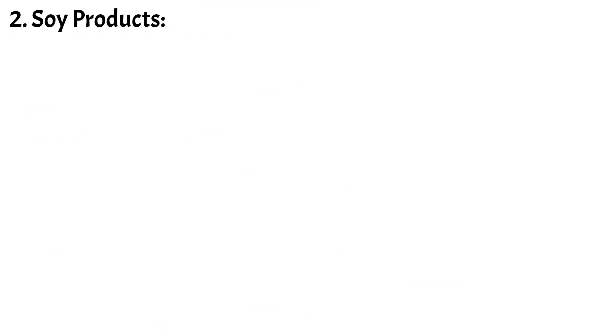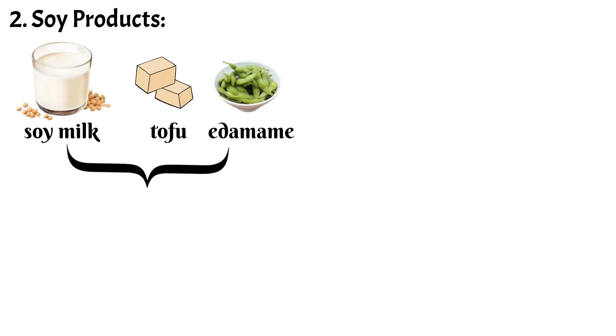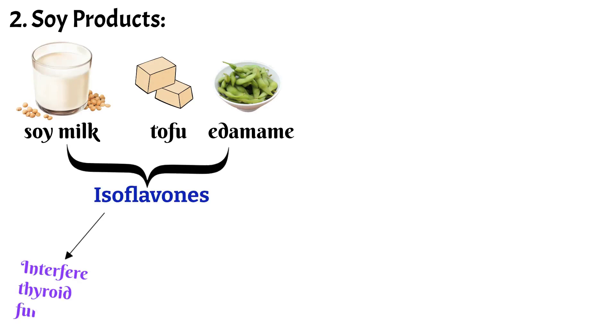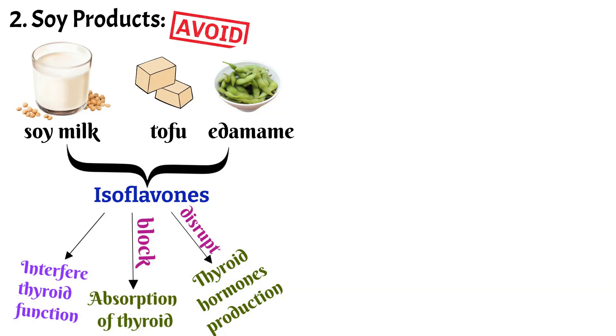2. Soy Products: Soy products including soy milk, tofu and edamame contain isoflavones that can interfere with thyroid function. These compounds can block the absorption of thyroid hormones and disrupt the production of thyroid hormones. It's best to limit or avoid soy products if you have thyroid issues.